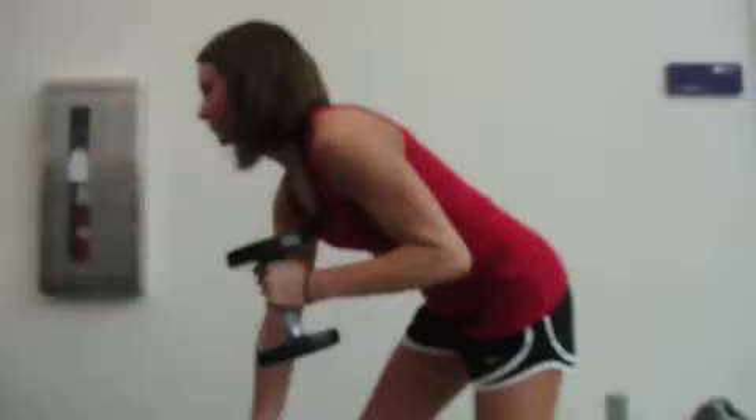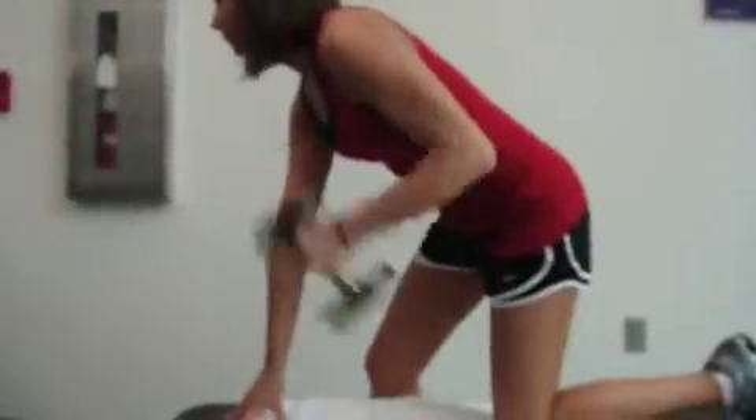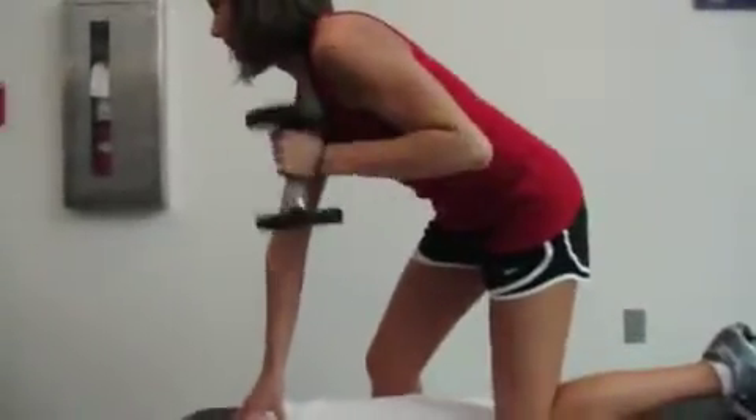This is Megan Holloway again with the third exercise of building a stronger you — the exercise of the week. She's doing the arm slings to chainsaw pulls.